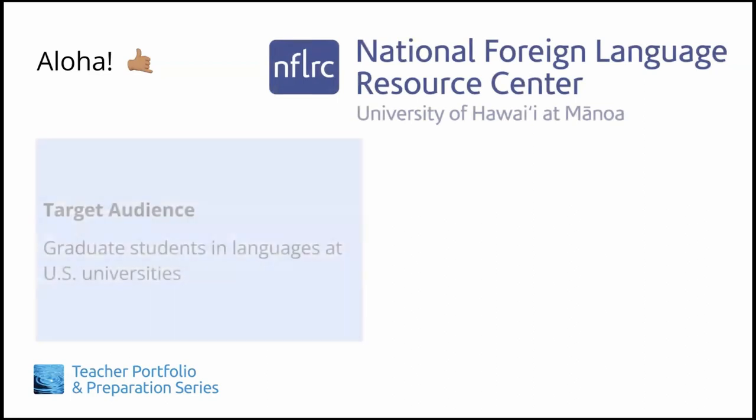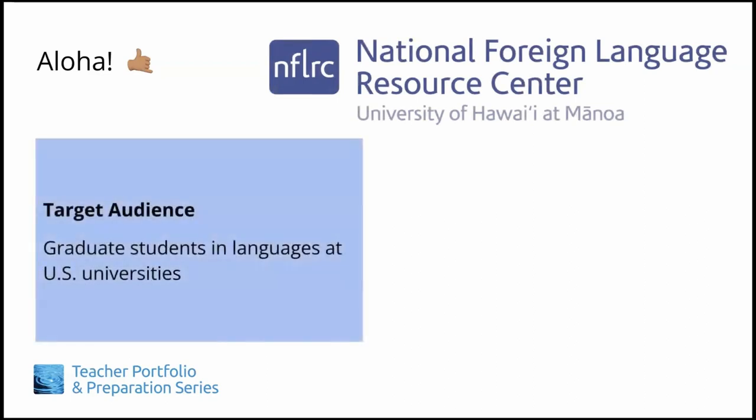is specifically designed for graduate students in language departments at U.S. universities, and the majority of examples and resources discussed will focus on that area, though we also sometimes touch on the field of literature, since it is related.